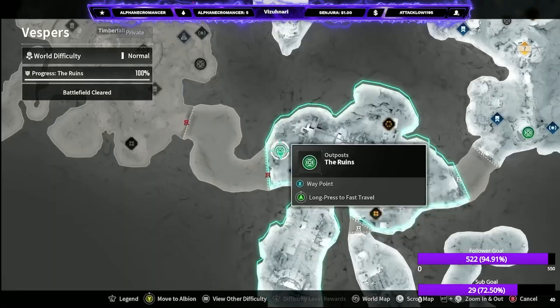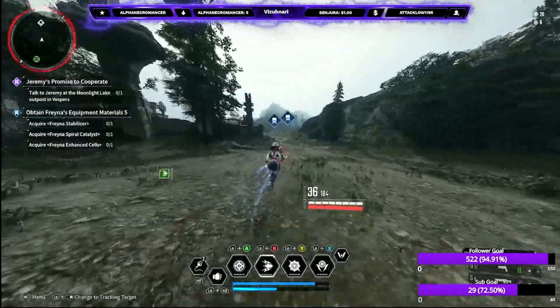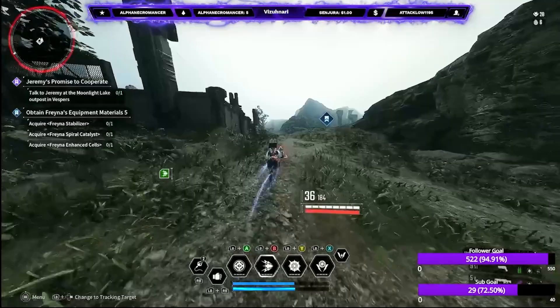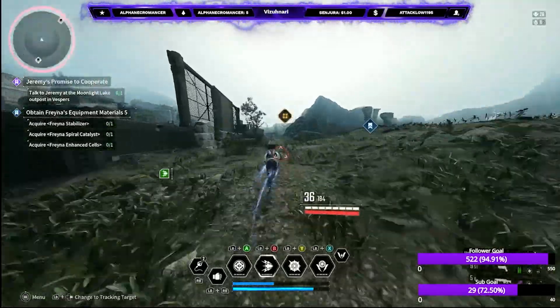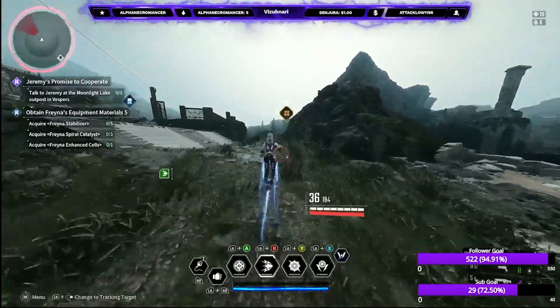Very easily, very straightforward. If you go over to the void fragment over here, on top of the white structure you're gonna find it right there. A lot simpler than the previous record.